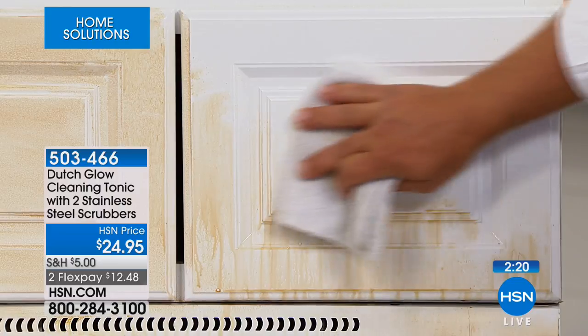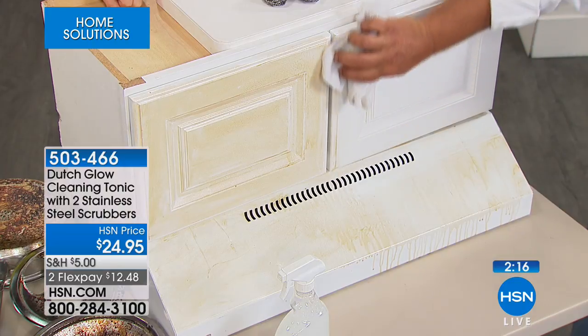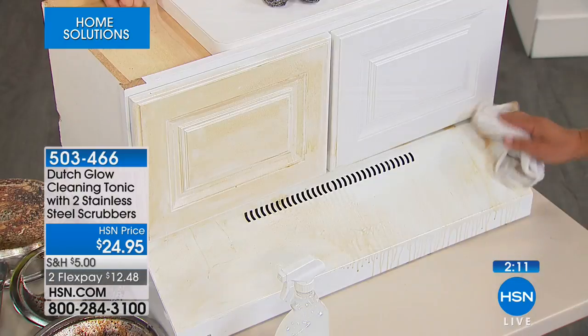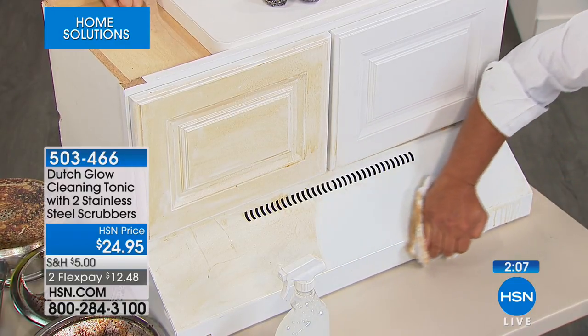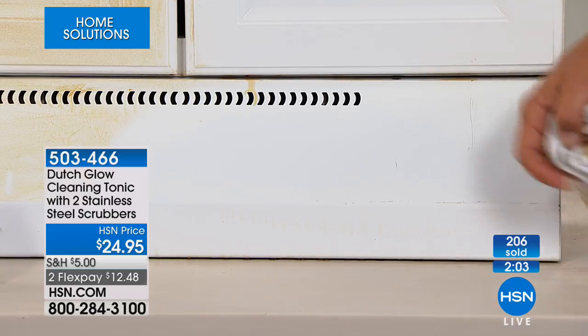Maybe you're looking at your kitchen cabinets thinking you should redo them. Well, maybe they just need a little cleaning. Try Dutch Glow first — look at the difference. Even on metal like this, it works wonders on any surface. It just kind of brings it back to life again. Even if you're renting, when you move out and your lease is up, don't you want your deposit back?